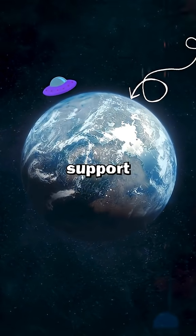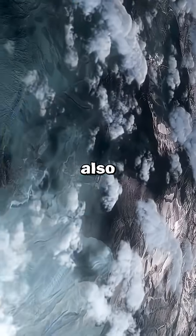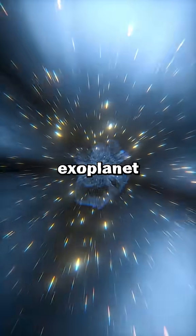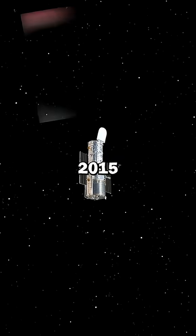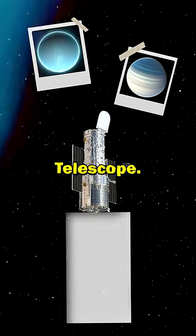Do you know that this exoplanet can support life? K2-18b, also known as Earth 2.0, is an exoplanet located about 120 light-years away from us. It was discovered in 2015 by the Kepler Space Telescope.